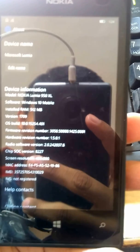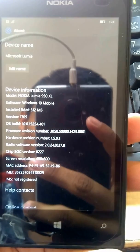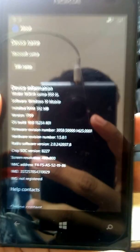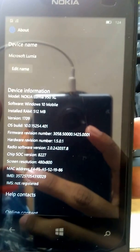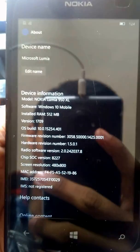Hey there everybody, welcome to my YouTube channel. Today I'll be showing you the Microsoft latest mobile build 15254.401. This is the cumulative batch update and doesn't have any new features — this build contains lots of bug fixes.